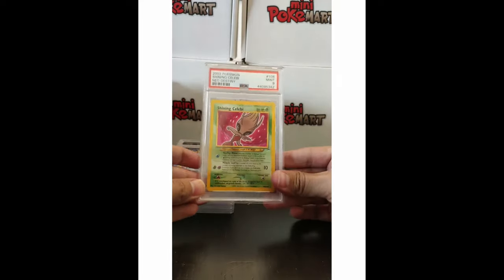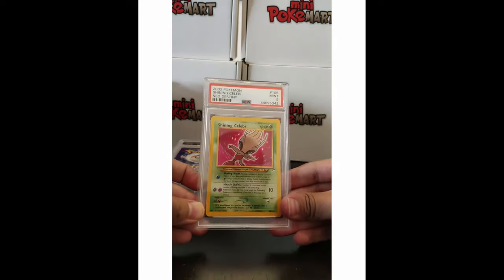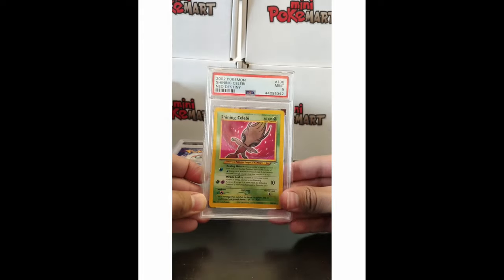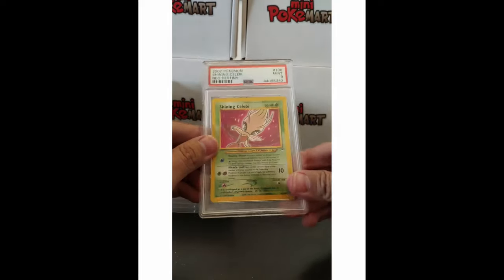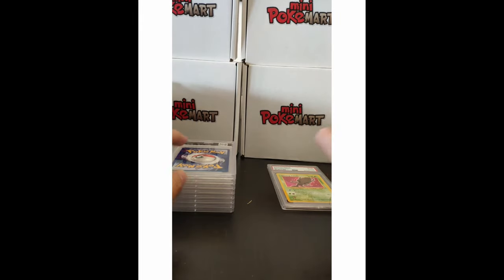The first one is a Shining Celebi from Neo Destiny, and it's a PSA 9! Look at that beautiful card — it's very, very good. I love this card. I don't know why it got a 9, but it's great. I will not complain.